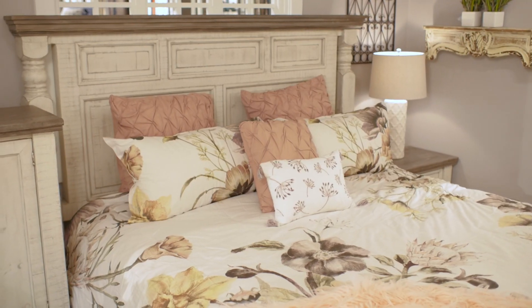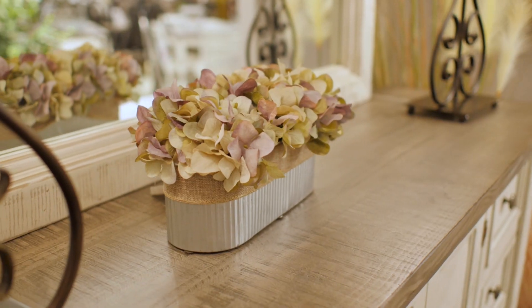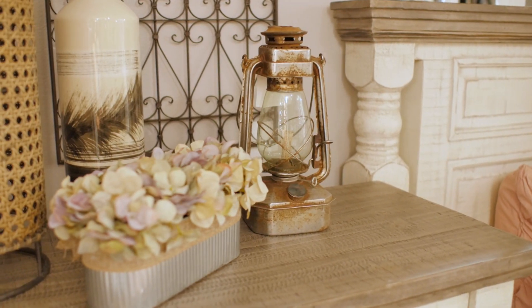Creating a warm and cozy bedroom retreat with the Stone Collection is the perfect way to show off your personality. Choosing a bed with a vintage look and a distressed headboard sets the tone for the entire room. From there you can build on the visuals of the room with lots of functional and decorative accessories.